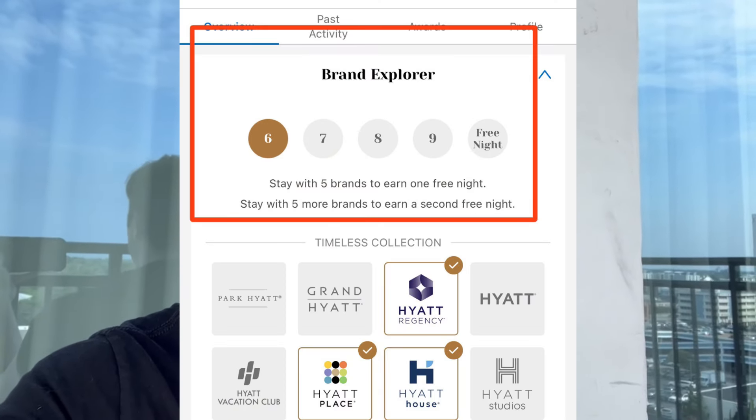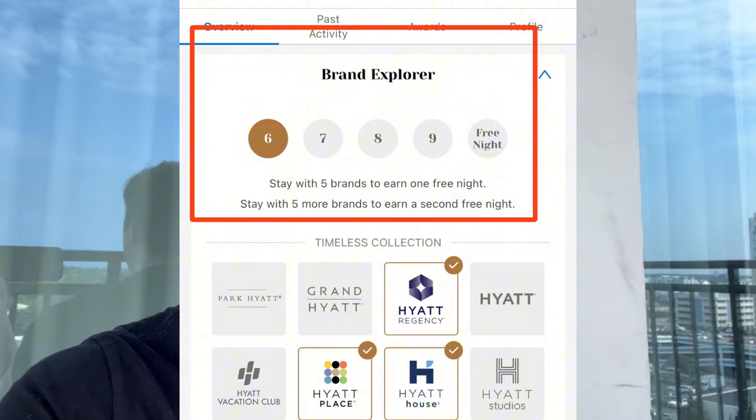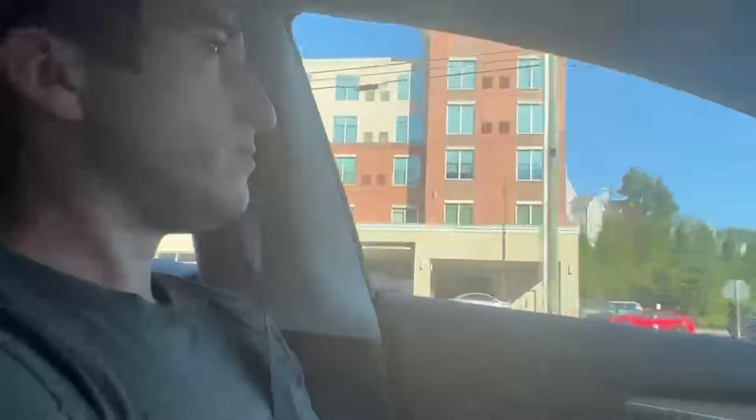On this trip we weren't able to be super strategic because I just wanted this location since it was right on the beach. Anytime you go to a beach location, I want it to be oceanfront — I want ease of access. I like to stay at a hotel where you can walk right to the ocean, because it's really important to my wife. Normally I'd like to be strategic when booking Hyatts because of the brand explorer — if you stay in five different unique Hyatt brands, you get a free night certificate. However, booking this under my wife's account, both my wife and I have stayed at Hyatt Places already, so this did not count towards the brand explorer.